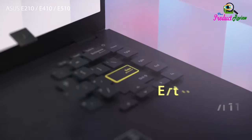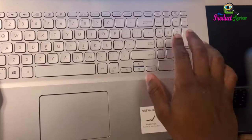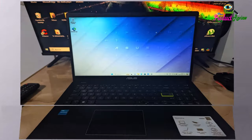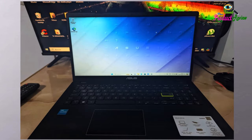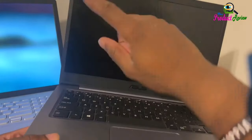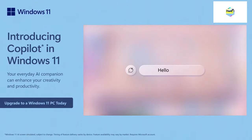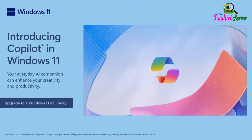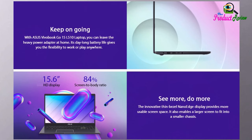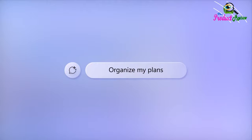The Asus VivoBook Go 15 L510 laptop is designed to help you be productive all day, even when you're on the move. This light and ultra-thin 15-inch laptop is powered by the latest Intel processor and provides long-lasting battery life, with a cleverly designed 180-degrees lay-flat hinge. This Asus laptop also lets you leave the heavy power adapter at home, and its day-long battery life gives you the flexibility to work or play anywhere. With a fanless design that keeps noise levels down, you won't be distracted when working on a spreadsheet or watching a movie.